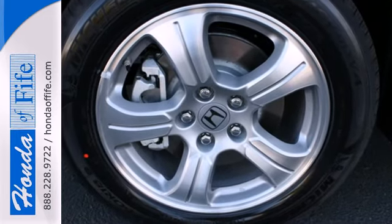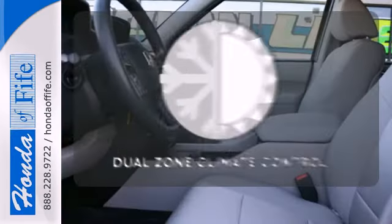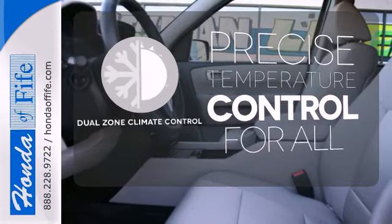The rear view camera helps with tight parking and the trailer hitch is great for heavy duty towing. No one will complain about the temperature with the dual zone climate control.